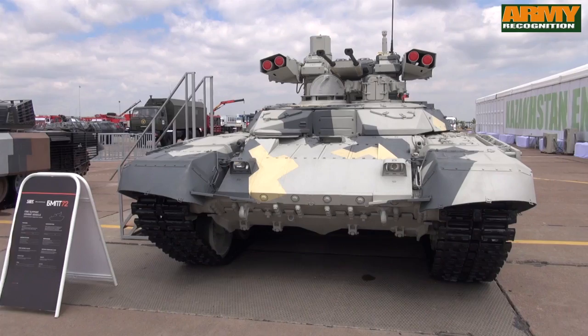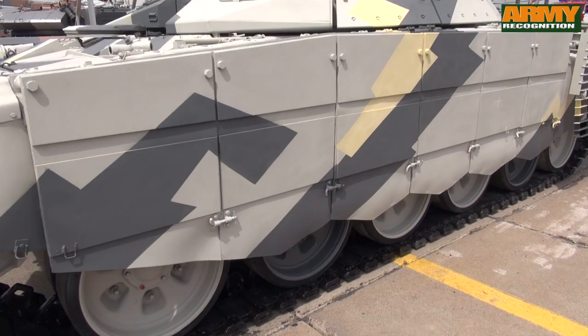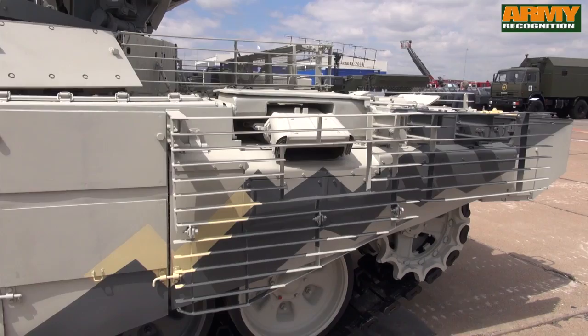The new vehicle offers improved firepower, protection, and command and control systems over the BMPT. The combat weight is also reduced from 47 tons to 44 tons. The multi-purpose tank support combat vehicle, BMPT-72, is built on the chassis of the T-72 battle tank.